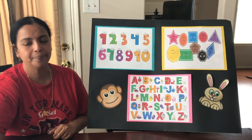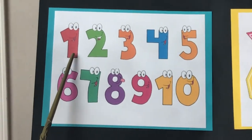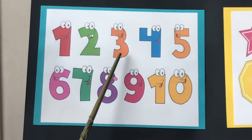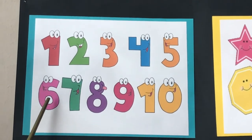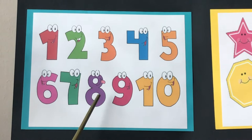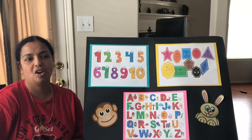Let's go over the numbers. Here we go. Let's count together: 1, 2, 3, 4, 5, 6, 7, 8, 9, 10. Good job.